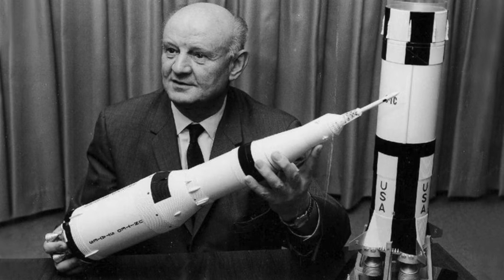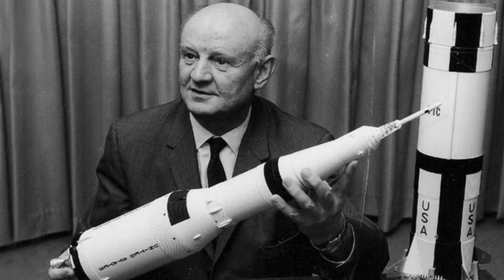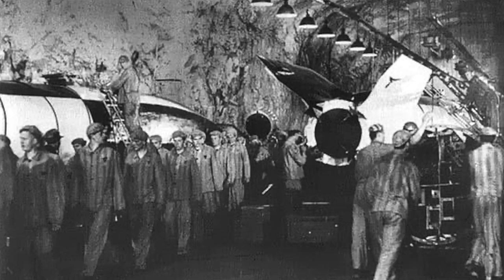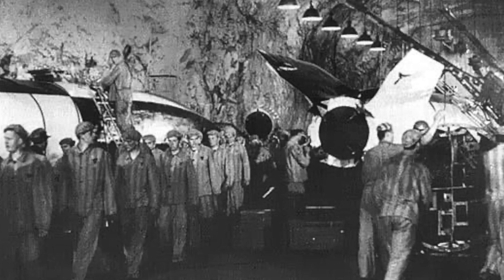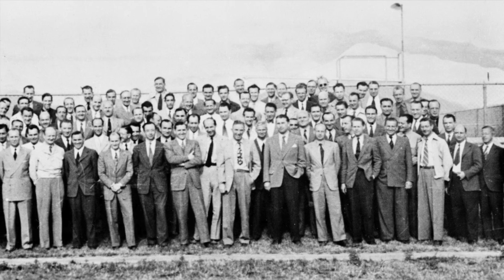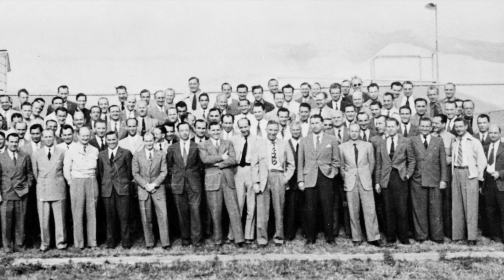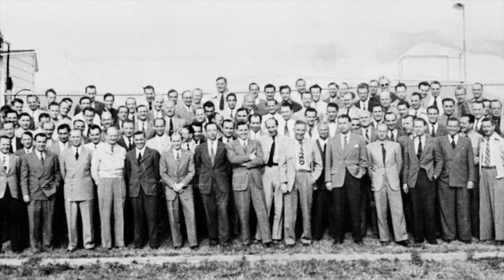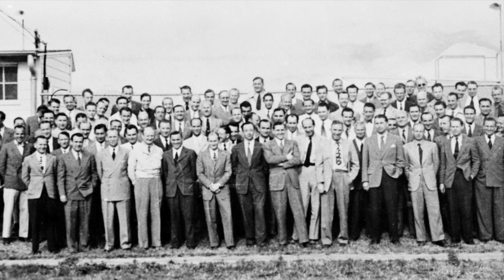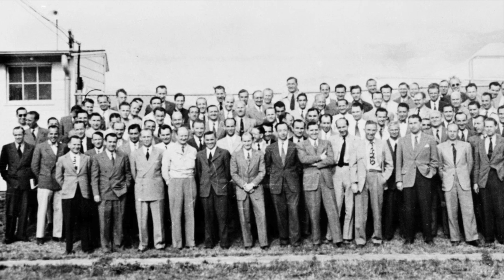Arthur Rudolph, the project director for the mighty Saturn V, later surrendered his U.S. citizenship and returned to Germany after investigations into his role using slave labor at the Mittelwerk factory. These scientists brought invaluable expertise that accelerated American progress in rocketry, jet technology, medicine, and more. They contributed significantly to the space race, military advancements, and even consumer technology. But many carried the heavy baggage of their past service to the Third Reich.